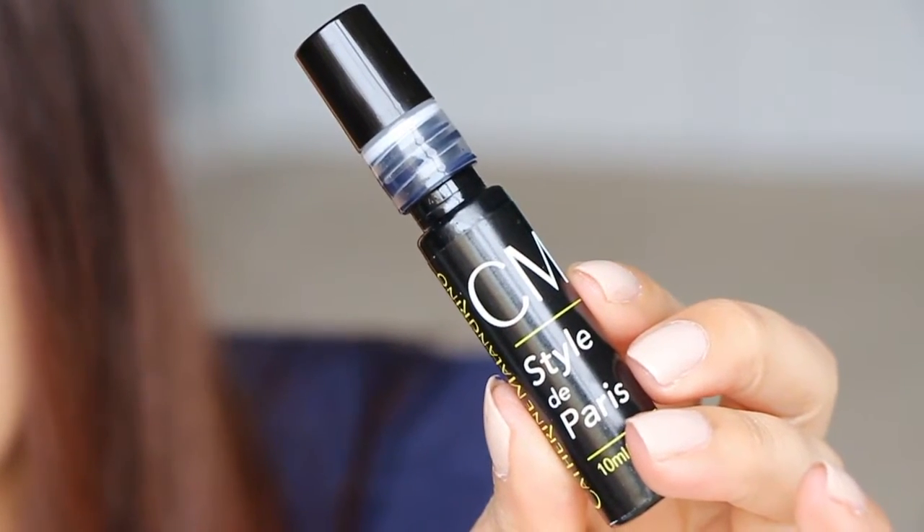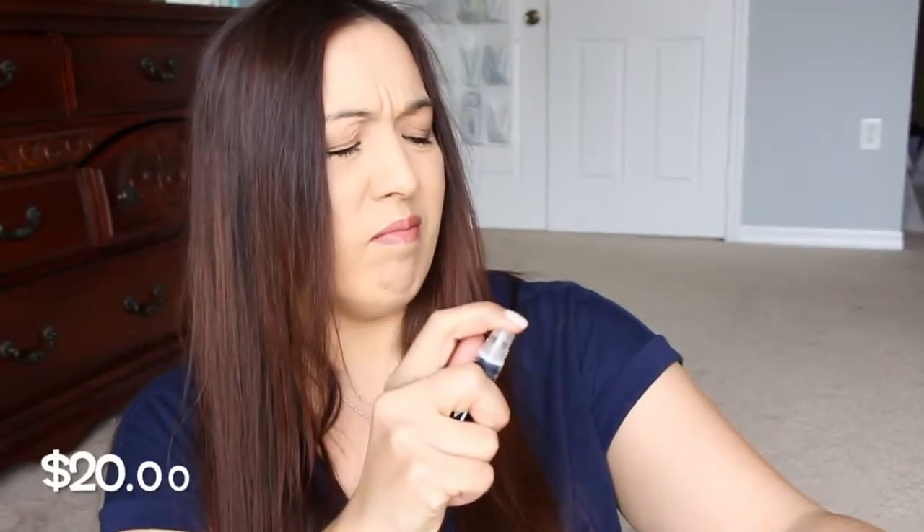Next we have from Catherine Malendrino. I did get a scent in one of my boxes last month — I think it was in Birch Box — and I didn't really like it. This one says Style de Paris. It doesn't say what it is, but oh — it's a perfume. This is a nice one, really nice — Style de Paris. I guess I have my scent on for the day. That's actually a really nice scent, I like that.